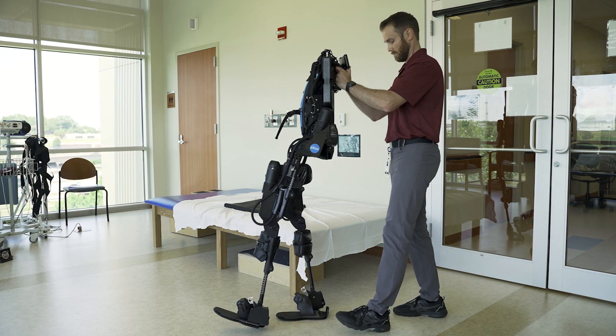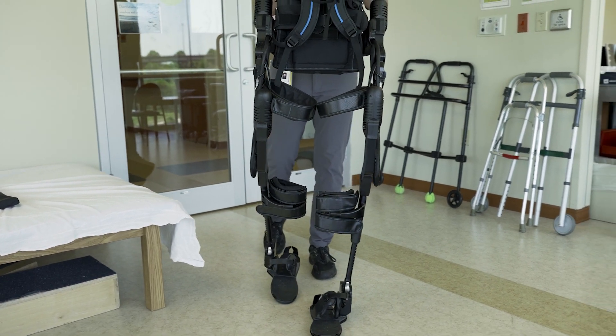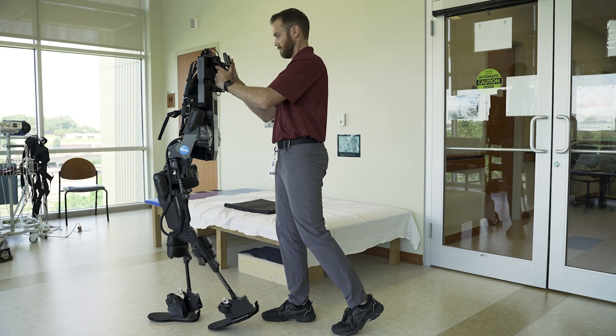In the initial phases the machine is sensing how much motor output they are able to put in, and then the machine catches up and assists them as needed. It's a pretty cool functional piece of equipment that I'm really excited about to have here at our clinic.